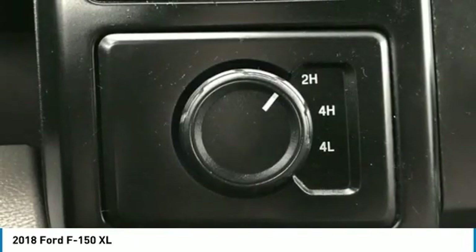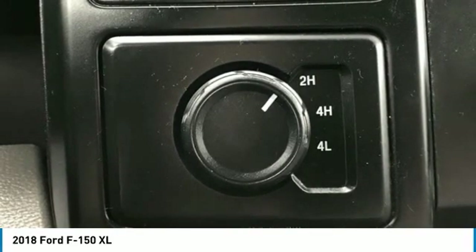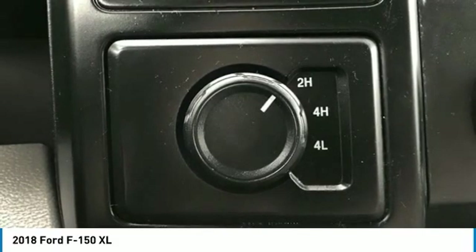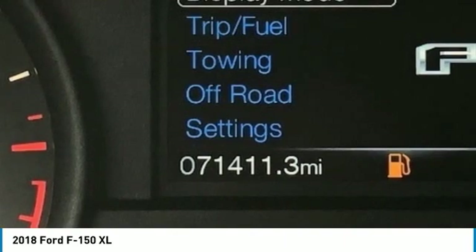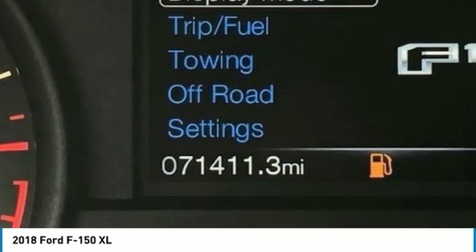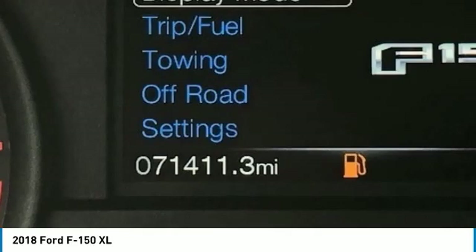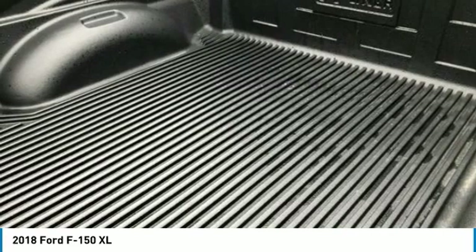Occupant Sensing Airbag, Outside Temperature Display, Overhead Airbag, Passenger Door Bin, Passenger Vanity Mirror, and Power Steering. Radio: AM-FM Stereo with 6 Speakers, Tilt Steering Wheel, Traction Control, and Variably Intermittent Wipers. Volt Meter included. Wheels: 17-inch Silver Painted Aluminum and 17-inch Silver Steel. XL Chrome Appearance Package.